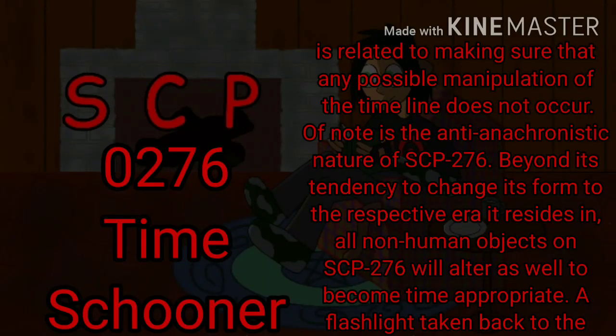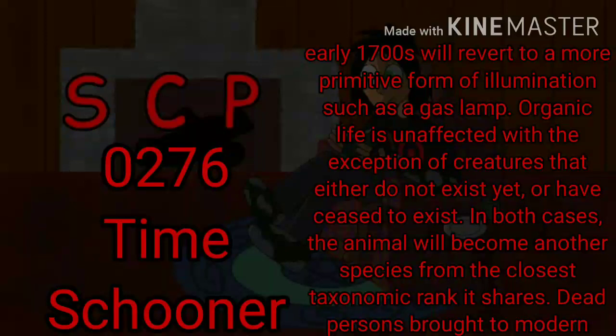Of note is the anti-anachronistic nature of SCP-276. Beyond its tendency to change its form to the respective era it resides in, all non-human objects on SCP-276 will alter as well to become time-appropriate. A flashlight taken back to the early 1700s will revert to a more primitive form of illumination such as a gas lamp. Organic life is unaffected with the exception of creatures that either do not exist yet, or have ceased to exist. In both cases, the animal will become another species from the closest taxonomic rank it shares.